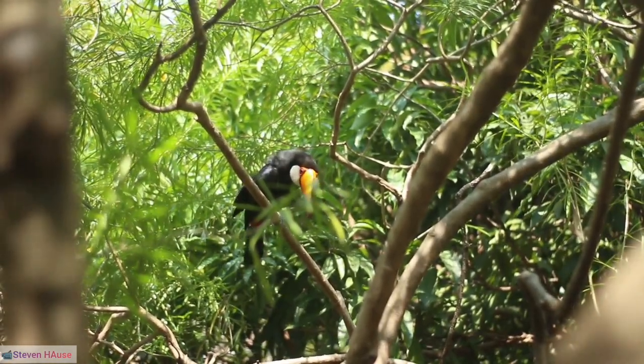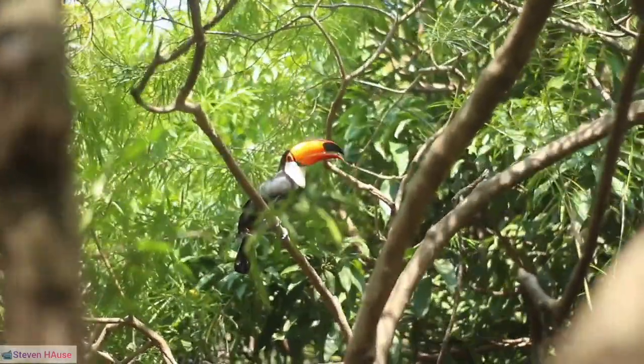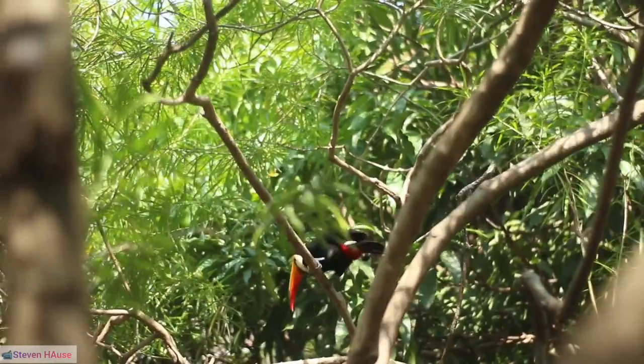33. Blue-throated toucanet, Aulacorhynchus caeruleogularis: Recognized for its stunning blue throat, this toucanet species is found in parts of Central and South America.